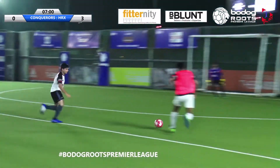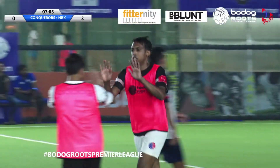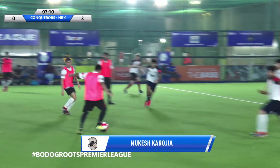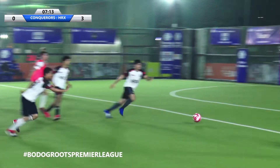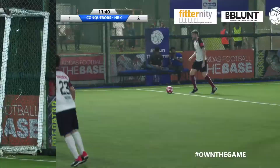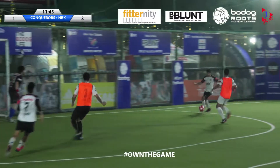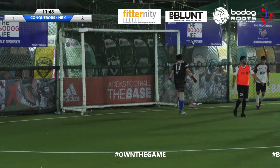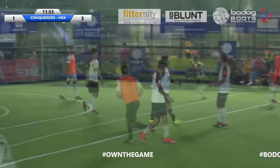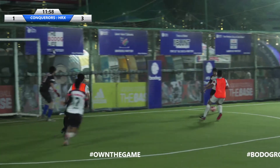He's through and he scores — the Conquerors have one goal back! A beautiful play starts from midfield. It's HRX 3, Conquerors 1. Henderson Diaz — can he get a fourth? Sheldon Sharma shoots, and that is a fourth goal! Beautiful shot by Sheldon Sharma, unstoppable for the goalkeeper. HRX 4, Conquerors 1.